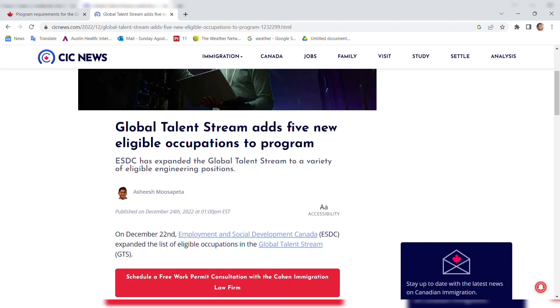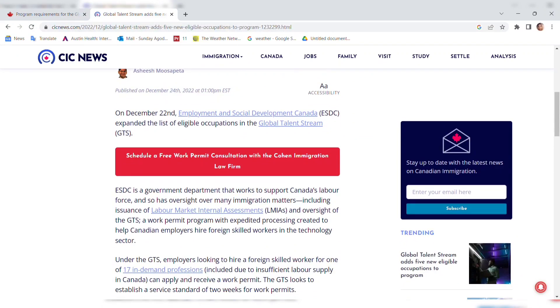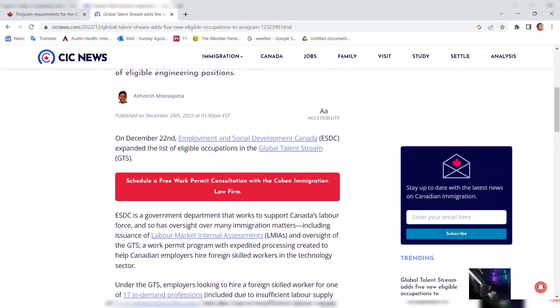This Global Talent Stream has a specific occupation list that you have to fall under. As of last year it was 12, but they added an extra 5 occupations, making a total of 17. The good thing about this program is that the employer does not even need an LMIA. We're going to look at this program to see where your occupation falls under. I'll leave the link in the description.